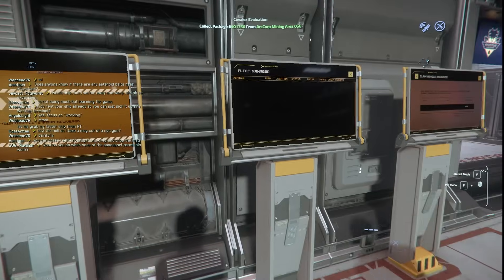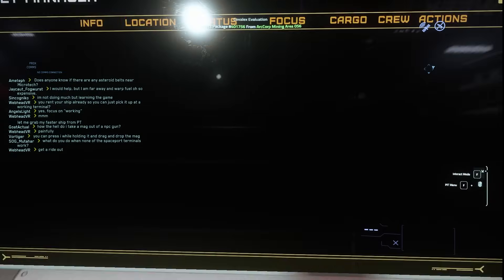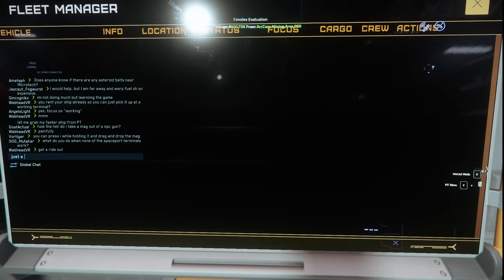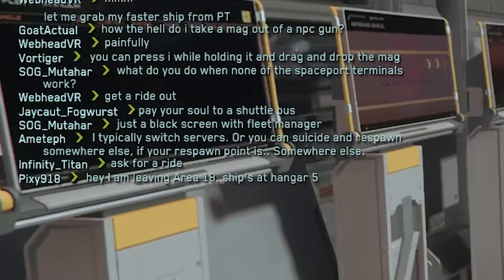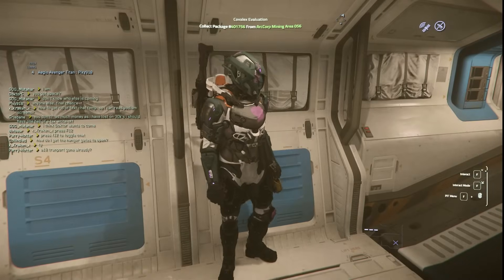The spaceport computers did not work so I couldn't even summon my actual ship, couldn't access the vehicle repair menus. Thankfully the community is awesome — there was one player willing to fly us all out to a nearby space station so we could summon our ships there.